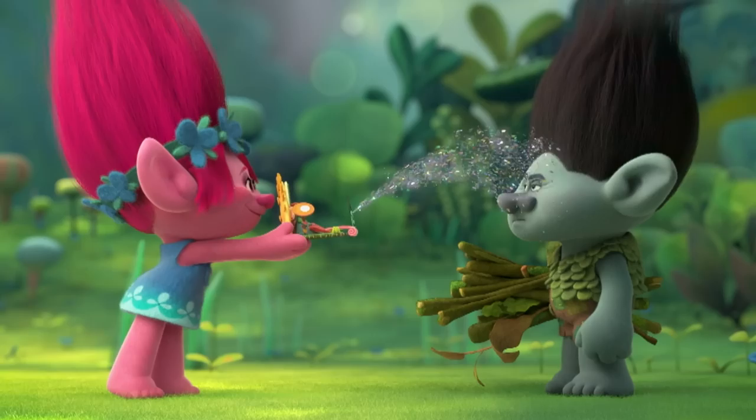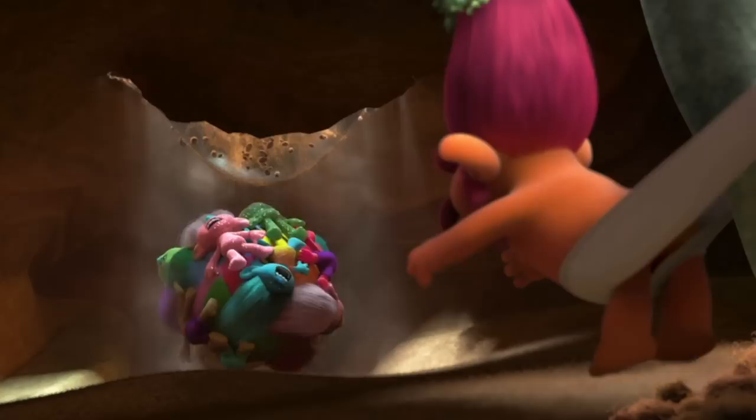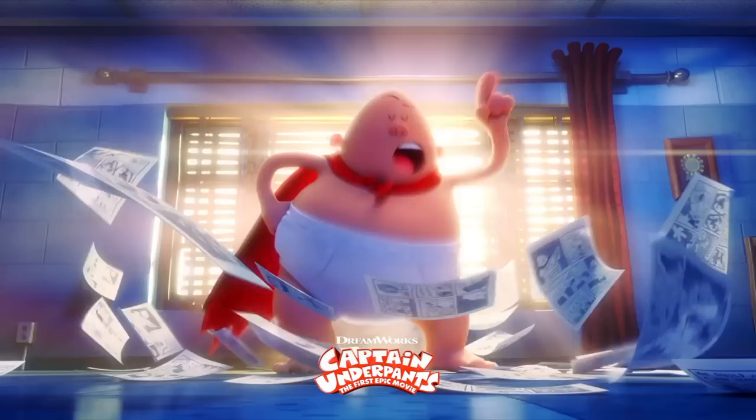It looks like Pixar isn't the only one that likes referencing the movie The Shining. And King Poppy is a little superhero saving all the little trolls — no troll left behind. You know who else is also a hero? The amazing Captain Underpants! Clearly this is an Easter egg to the new movie Captain Underpants.